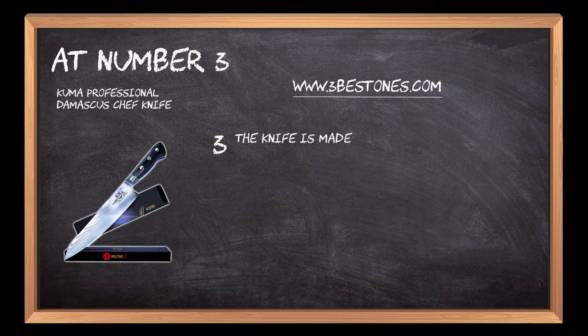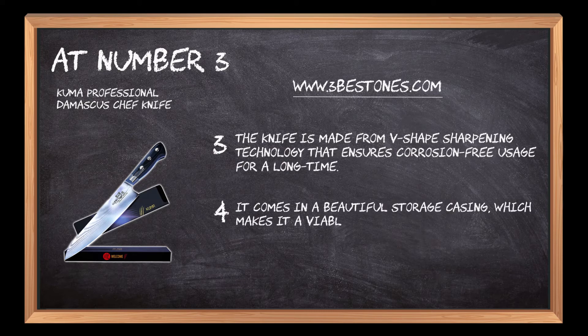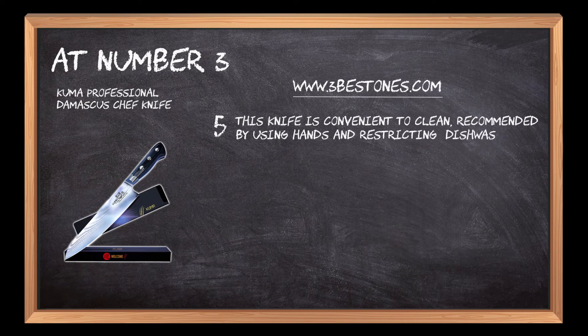The knife is made with V-shaped sharpening technology that ensures corrosion-free usage for a long time. It comes in a beautiful storage casing, which makes it a viable gift item for friends and family. This knife is convenient to clean, recommended by using hands and restricting dishwasher usage.